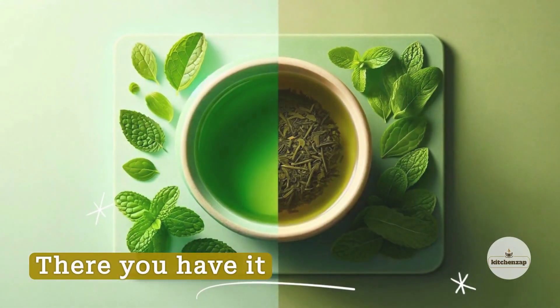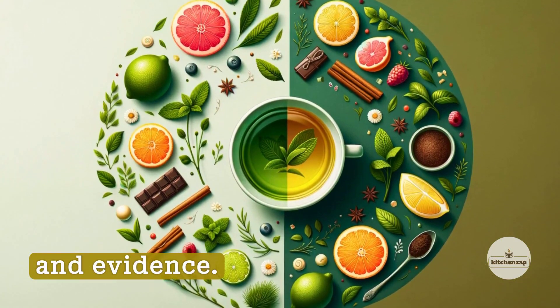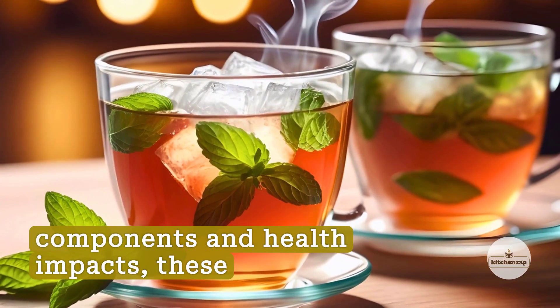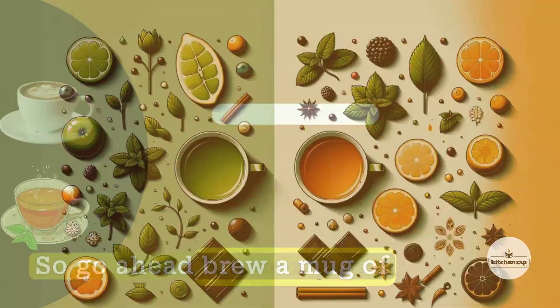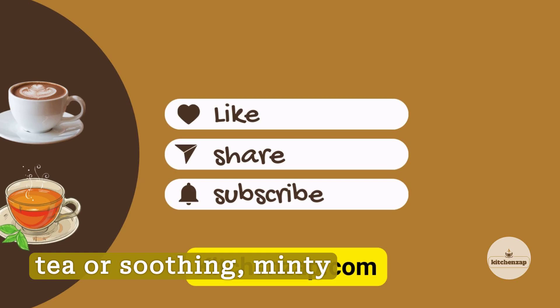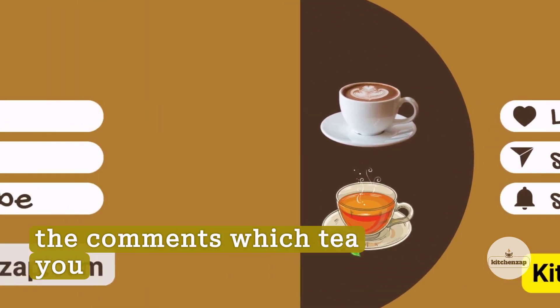There you have it — 10 key differences between green tea and peppermint tea backed by research and evidence. From their flavor profiles to their origins, active components, and health impacts, these two teas have their own unique identities. So go ahead and brew a mug of earthy, stimulating green tea or soothing, minty peppermint tea based on what you're craving. Let me know in the comments which tea you prefer.